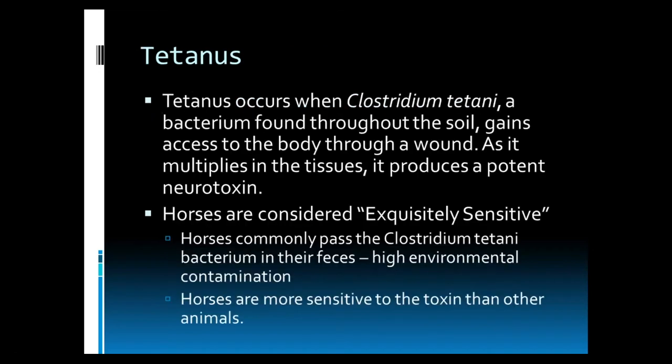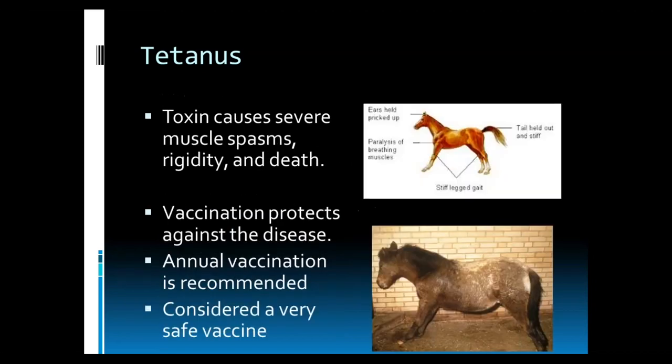If we talk about our core vaccines in more detail, we'll start with tetanus. Tetanus occurs when Clostridium tetani, a bacteria found throughout the soil, gains access to the body through a wound. As it multiplies in the tissues, it produces a neurotoxin. Horses are considered exquisitely sensitive to tetanus. They commonly pass Clostridium tetani in their feces, so there is high environmental contamination, and they also seem to be much more sensitive to the toxin than other animals, therefore creating a perfect storm.